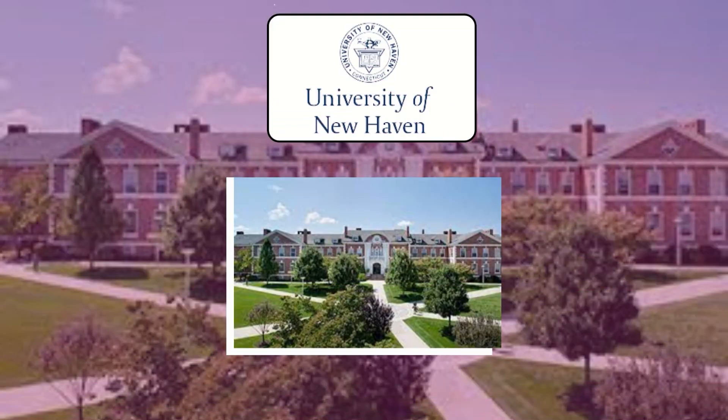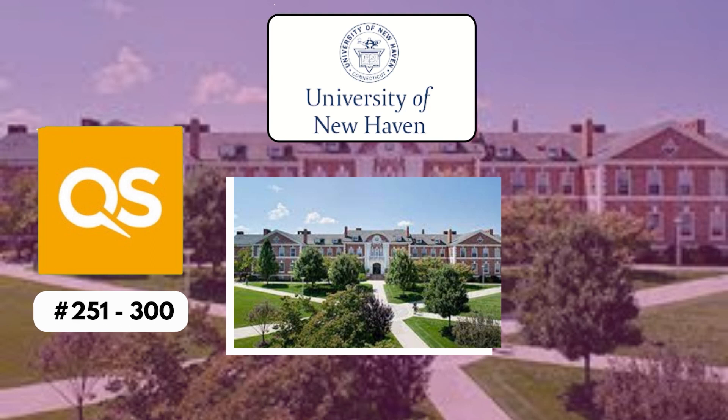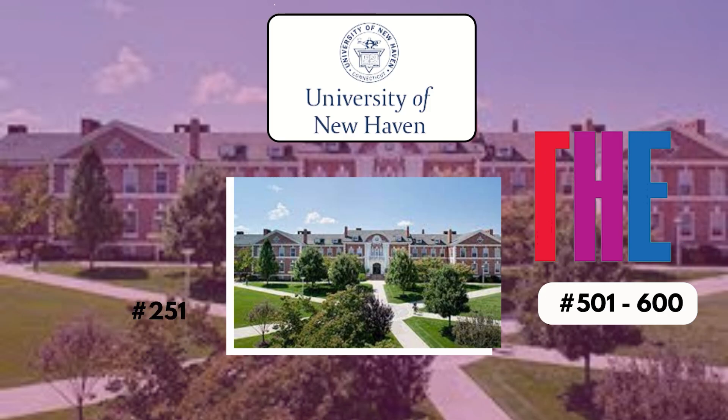Next up is ranking. The university ranks around 251 out of 300 as per the QS ranking, and 501 out of 600 as per the Times higher education.